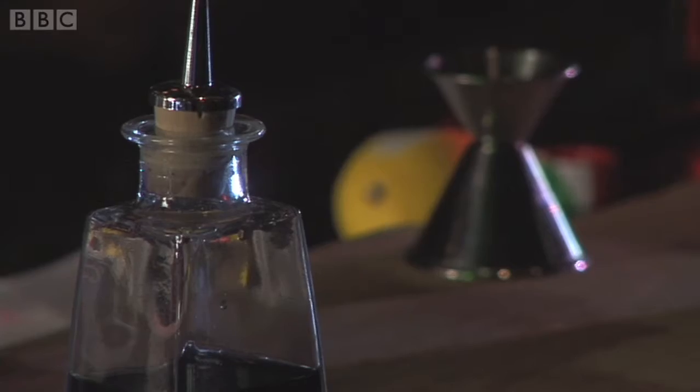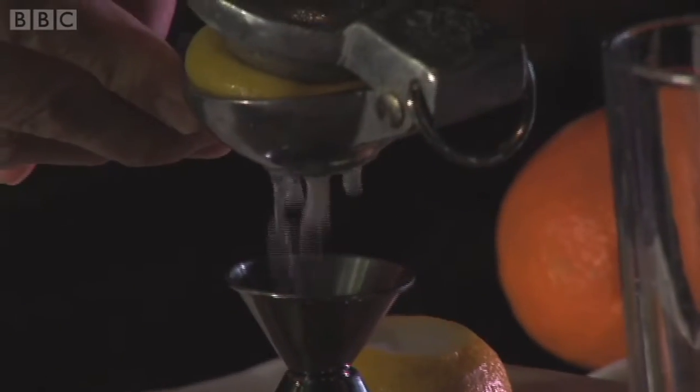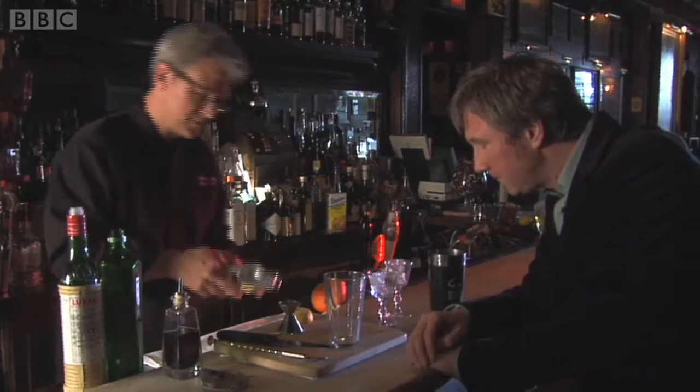We're going to make a few cocktails. I'm joined now by Steve Olsen. Steve, what are you going to make for us first? I'm going to do a gin cocktail called the Aviation Cocktail, which comes from the early part of the 20th century, just before Prohibition. Three-quarters of an ounce of lemon juice we start with. Three-quarters of an ounce of juice.